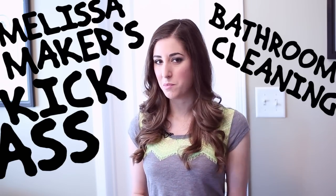You go in there, you brush your teeth, use the bathroom, toilet, wash your hands, shower. You want to get clean in a clean place. So for all of you who are like me — who want a clean bathroom but don't like doing it — I've devised the Melissa Maker kick-ass bathroom cleaning program.